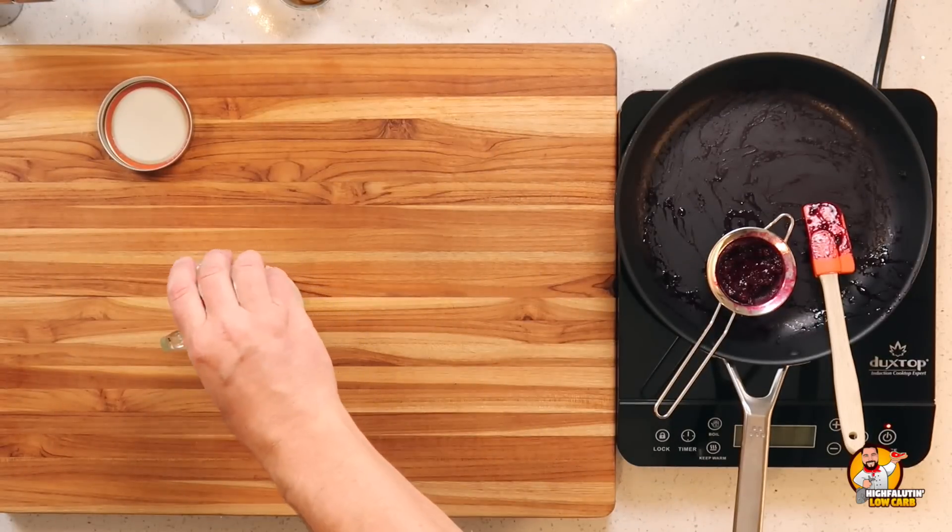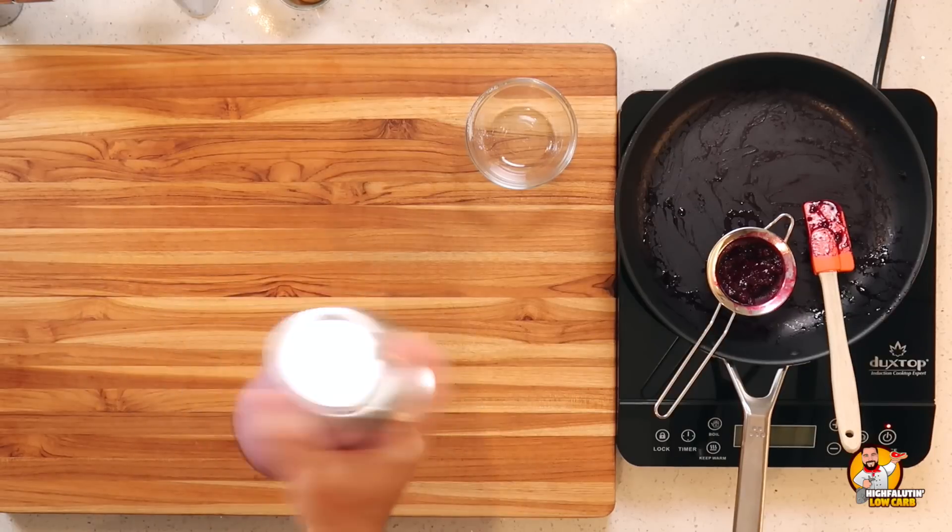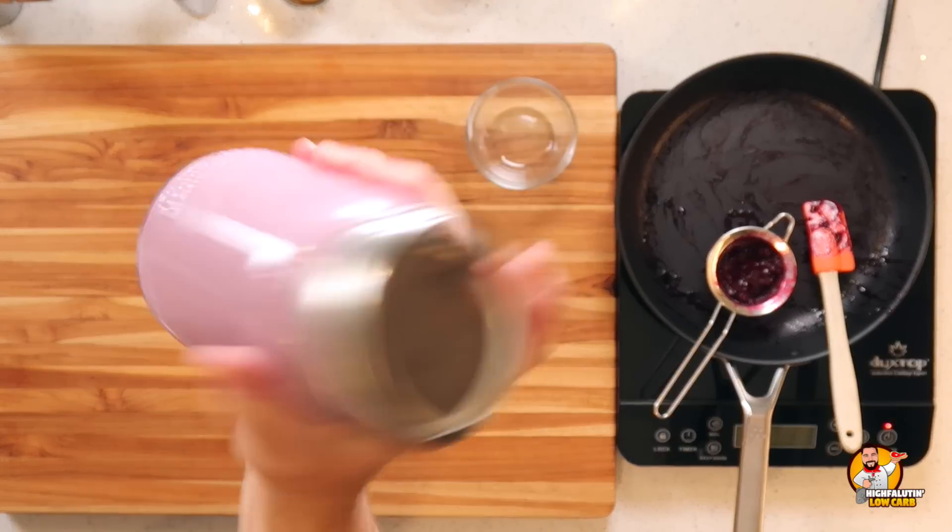I'm going to use the allulose sweetener again because it's supposed to be the creamiest. Now another five minutes of shaking. I'm omitting the vanilla from this one because I have a little bit of lemon juice to add some acidity. Look how beautiful and purple — oh my gosh, look how pretty that is! I will spare you the dance this time. I'll shake for five minutes and then this goes into the freezer for three to five hours with the other two.